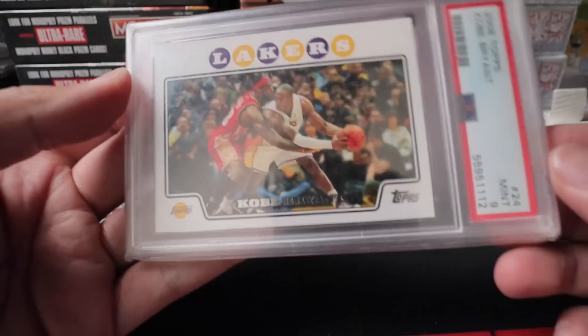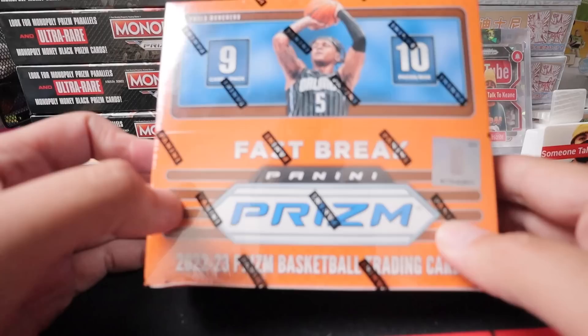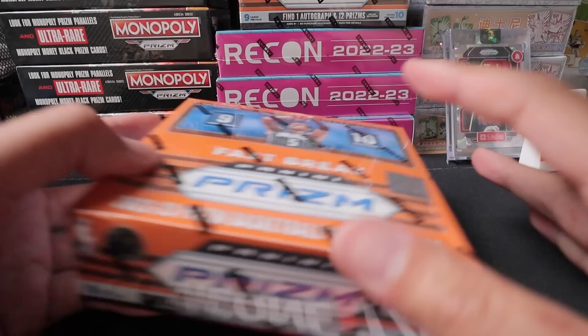Picked up a Joe Burrow Optic Hollow PSA 9. Here's a blue wave Lamar Jackson. And those cards that have two people on them — here's Kobe and here's LBJ, beautiful card, Topps PSA 9, numbered to 225. Brian Aiyuk — easy to move 49er stuff here in the Bay Area, and that's the SSP right there.